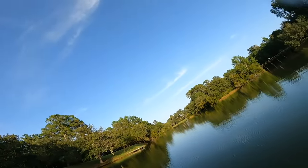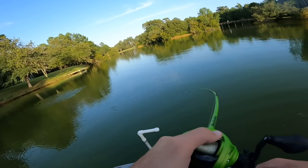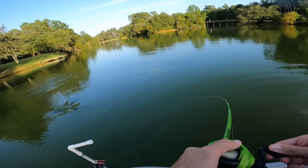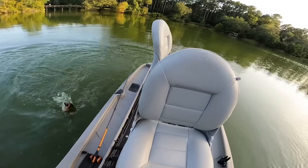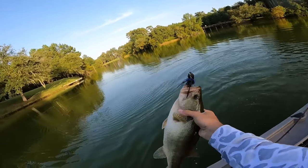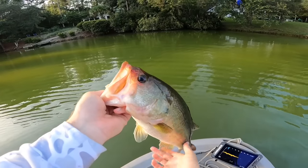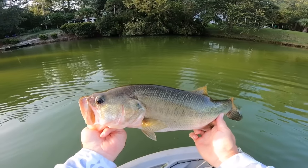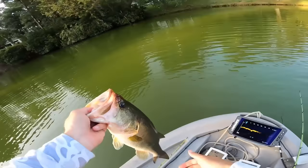Oh — I just got bit! That's why you play ethical: because next cast you're going to get slammed. First bait checked off the list pretty much twice. That's a good three-pounder. First fish done — almost a three-pounder, probably two and a half. But that is our first bait knocked off the list. My old confidence bait — let's get this puppy back in the water.